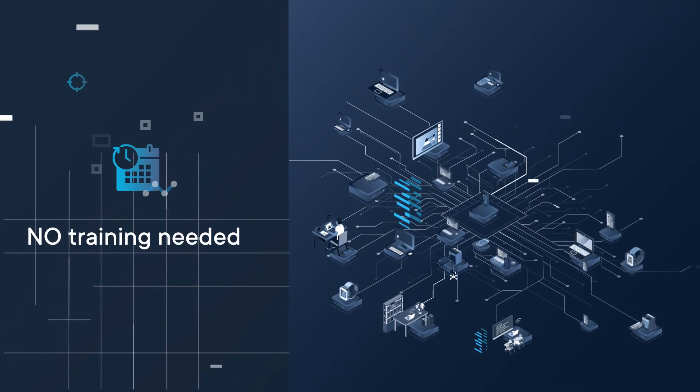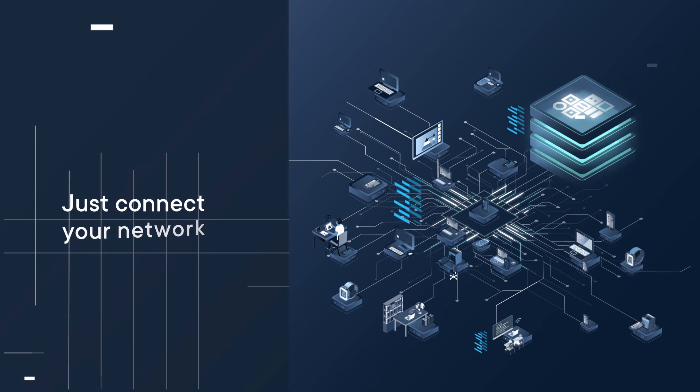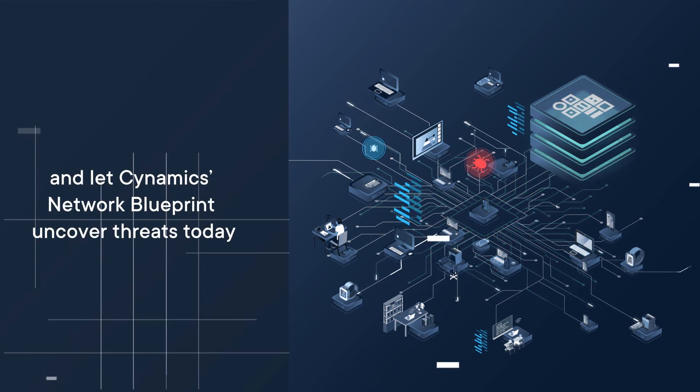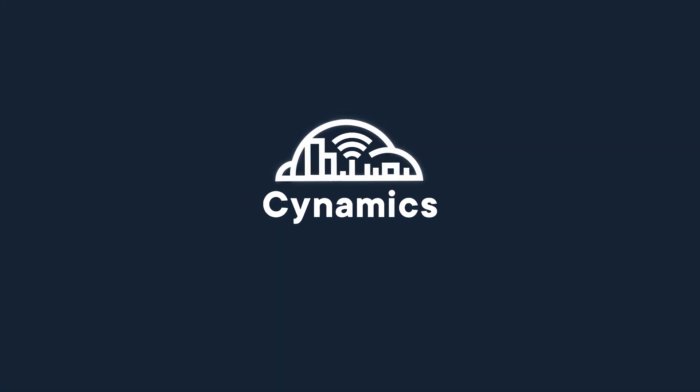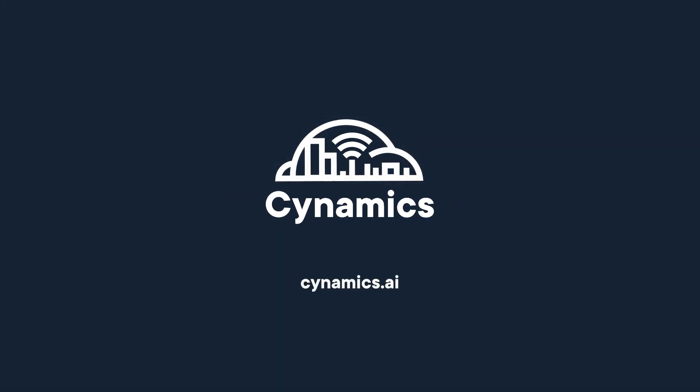No learning curve, no training needed. Just connect your network and let Cynamiq's Network Blueprint uncover threats today. Because every moment counts. Learn more at Cynamiq.ai.